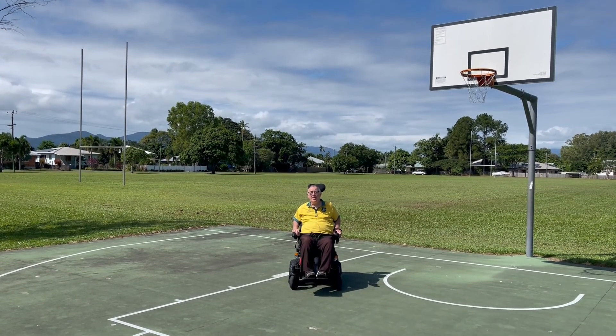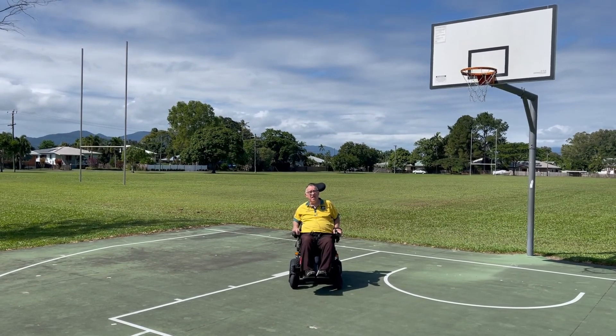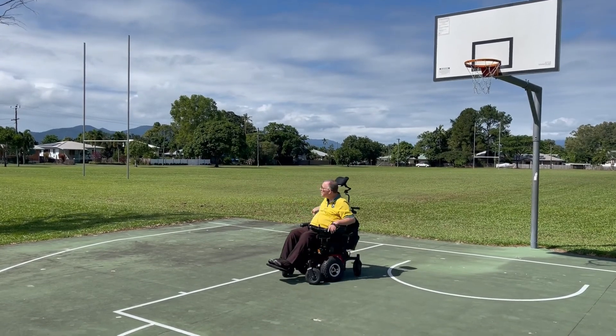I've been told the English rugby league team played a game here against the North Queensland team years ago, so I'll have to fact check that one. But as you can see it's a very popular green expanse.